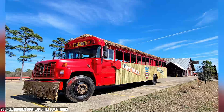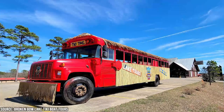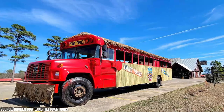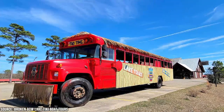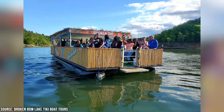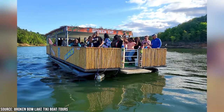Some of the places you might visit on the Broken Tiki Tour include Broken Bow Lake, the Houchitown Distilling Co., the Beavers Bend Brewery, and more. Each stop offers a great perspective on the region and gives you a chance to learn more about its history and culture. What sets the Broken Tiki Tour apart is its fun and lively atmosphere, as well as the opportunity to meet and mingle with other travelers.